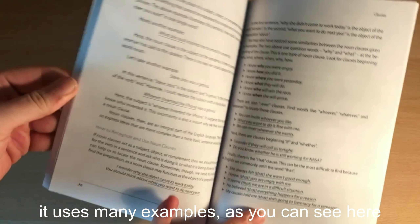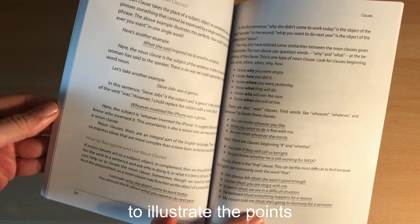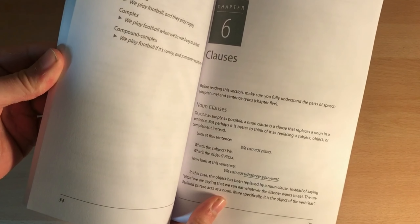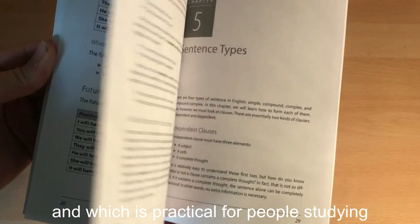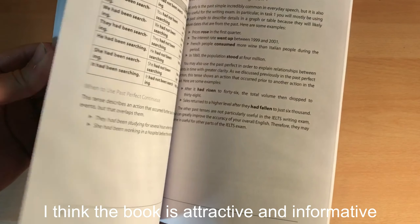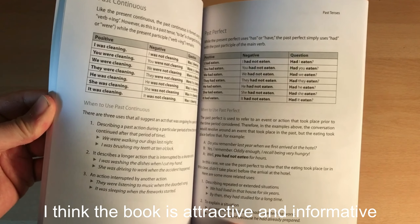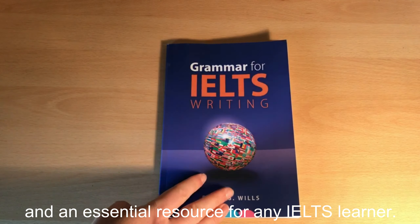It uses many examples as you can see here to illustrate the points. I have tried to explain everything in a way that is easy to understand and which is practical for people studying IELTS writing. I think the book is attractive and informative and an essential resource for any IELTS learner.